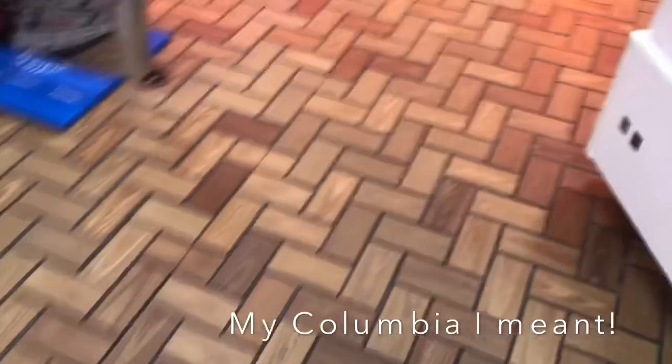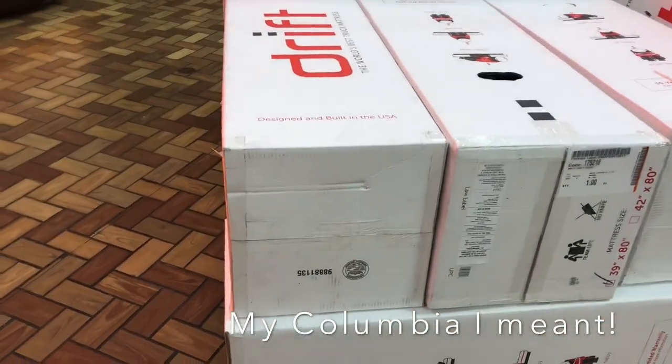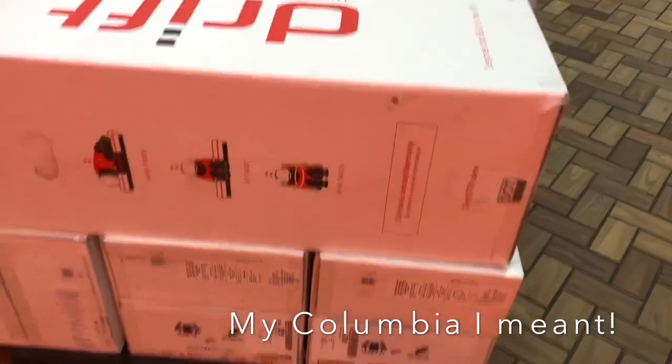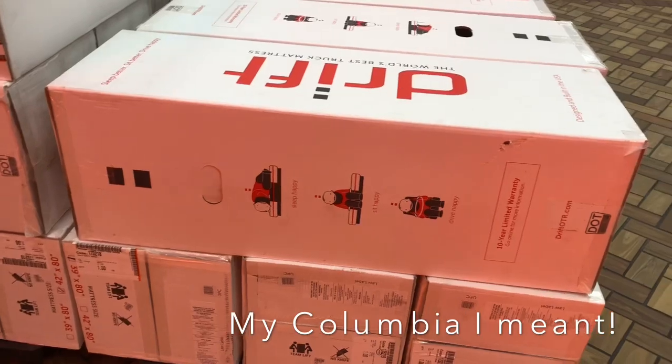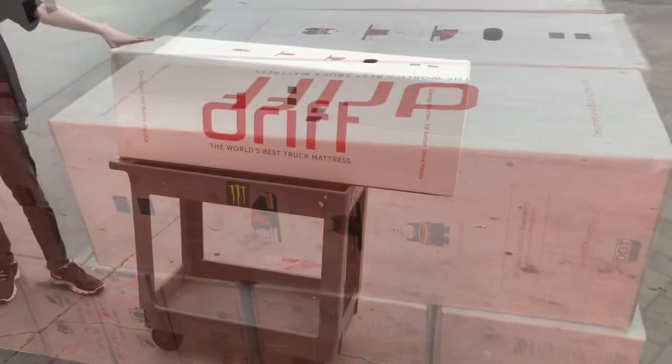What scares me is the 39-inch mattress fits in a box this small — it crushes down like all those other junk mattresses. But once rolled out it seems to be pretty sturdy, so we're gonna give it a shot today.